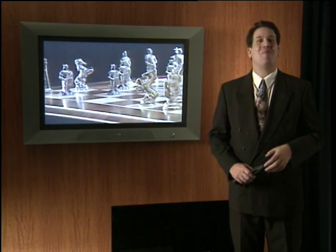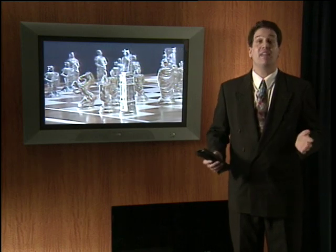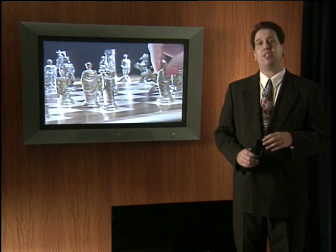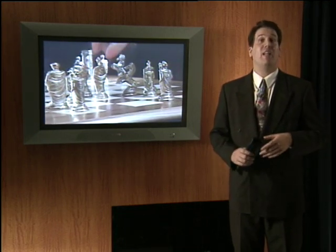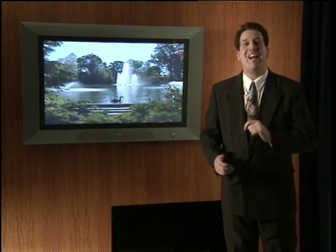Welcome to an exciting new way to view entertainment. First there was the black and white television, then color revolutionized the way we looked at the TV. But over the last 30 years, very little has changed in the television. Sure, we've been consistently improving the way it looks, but there's been no revolution in TV technology — until now.